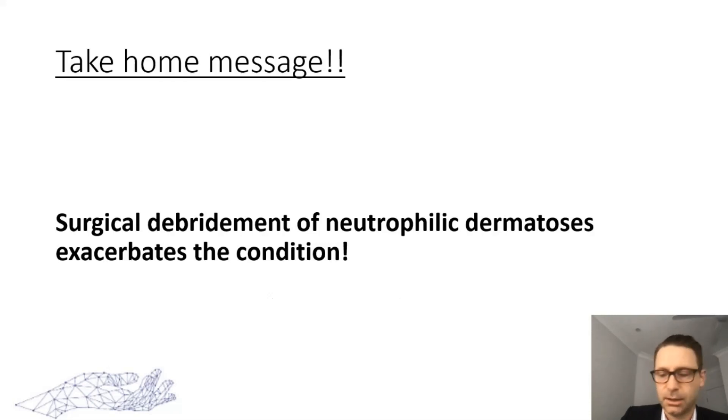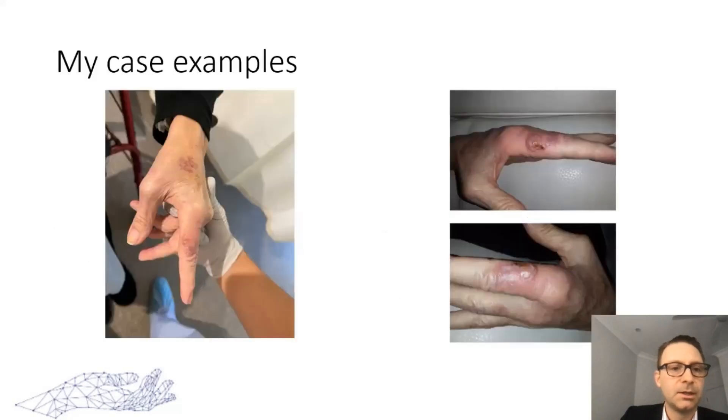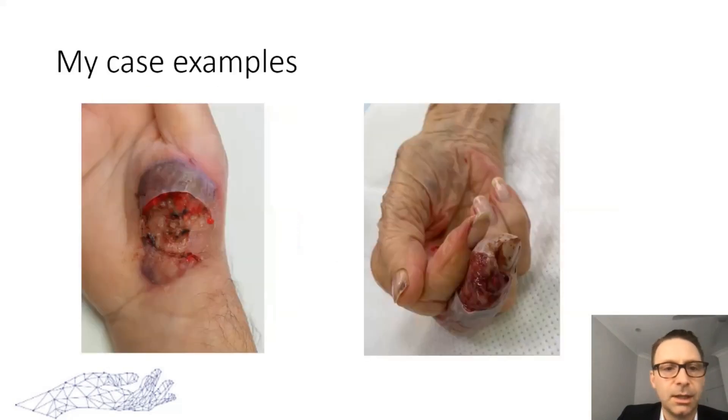Here are some examples of cases that have turned out to be neutrophilic dermatosis, showing the wide variety of presentations. They all have that unusual appearance and again, it's usually in the history that gives it away. If something is not quite right — for example, a finger looking quite nasty, referred as an infection — we gave steroids and within two days it was rapidly resolving.